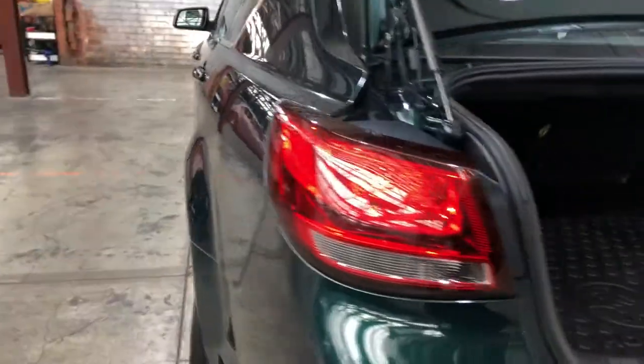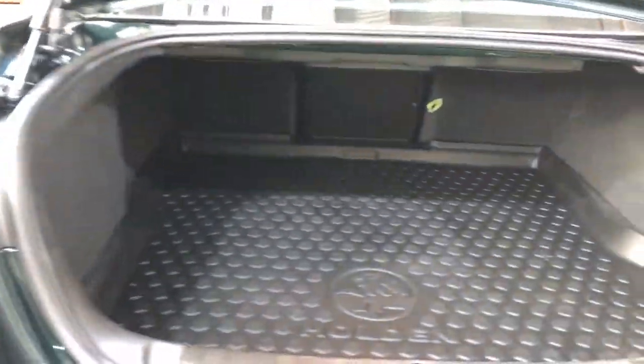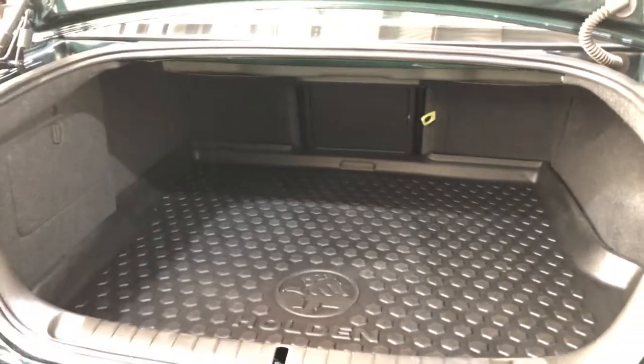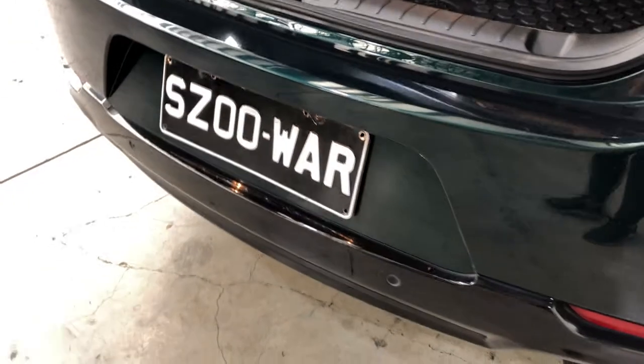As we make our way round to the back, this car comes with plenty of space in the boot with the middle rear seat that still folds forward. It's also been fitted with front and rear parking sensors.